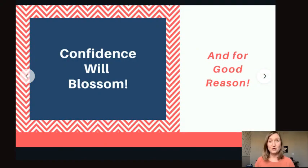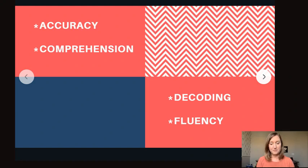Their confidence will blossom, and for good reason. They will be accomplishing what they thought couldn't be done. These three tips can change everything — they're really game changers. Their accuracy will improve because of the control they have over the letters within a word. They will even be getting suffixes correct with controlled text. Their comprehension will improve because guessing will be eradicated — when you guess, errors occur, meaning is altered, and comprehension becomes difficult. It's hard to understand what you're reading if you're getting half the words wrong.